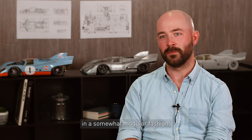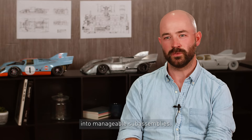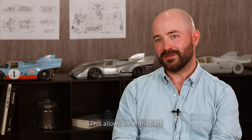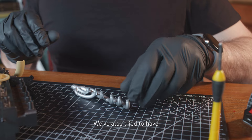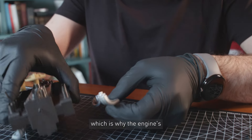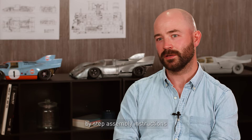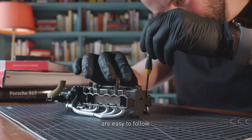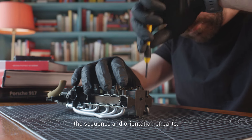The model is designed in a somewhat modular fashion, breaking down the complex structure into manageable sub-assemblies. This allows enthusiasts to tackle smaller, less daunting sections one at a time. We've also tried to have the vehicle come together in a similar way to how the vehicle was built, which is why the engine's a bit of a squeeze to fit in. We also provide comprehensive, step-by-step assembly instructions with clear diagrams so that even the complex parts are easy to follow.